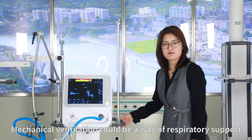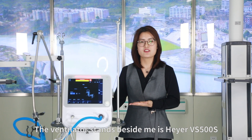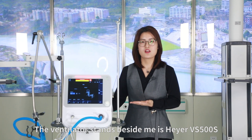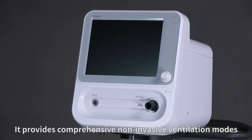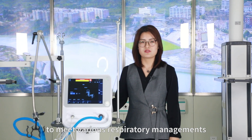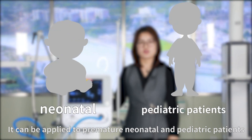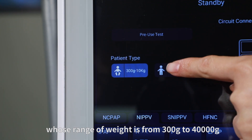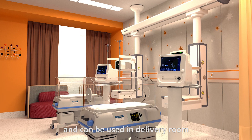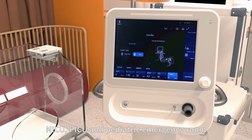Mechanical ventilation could be a way of respiratory support. The ventilator beside me is the Higer VS500S premature, neonatal, and pediatric ventilator. It provides comprehensive non-invasive ventilation modes to meet various respiratory management needs. It can be applied to premature, neonatal, and pediatric patients with a weight range from 300 grams to 40,000 grams, and can be used in the delivery room, NICU, PICU, and pediatric emergency room.